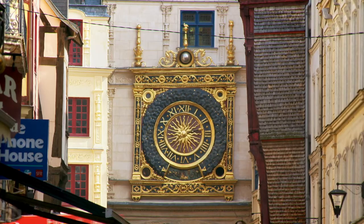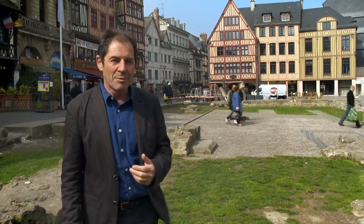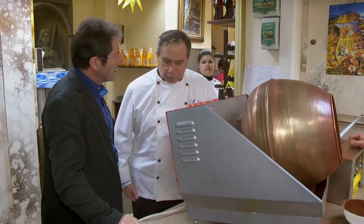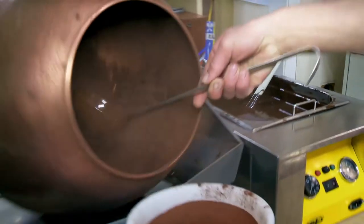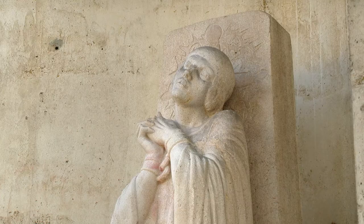It is hard to find a more historical place in the region of Normandy than this old market square in the city of Rouen. It is where almost 600 years ago, Joan of Arc was burned at the stake. And as a tribute, the local pâtissier Jean-Marie Ozou has created a caramelized almond, coated with chocolate and cocoa, called Les Larmes de Jeanne d'Arc — The Tears of Joan of Arc.